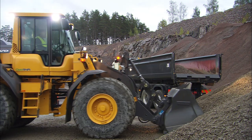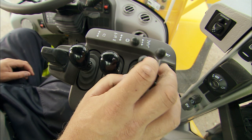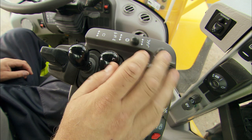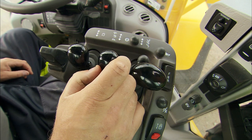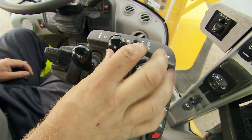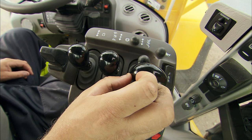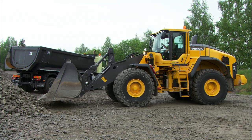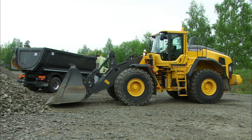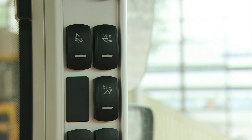Some machines have boom kickout, return to dig, and bucket positioner, which causes the attachment and lifting arms to automatically stop in predetermined positions when pushing the lever to the end positions. This results in shorter cycle times and reduced wear. Adjusting these three functions is simple: manually set the correct height, then push on the respective switch until a signal occurs. The value for that function is then stored. Please refer to the operator's manual.